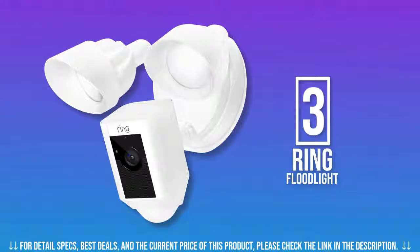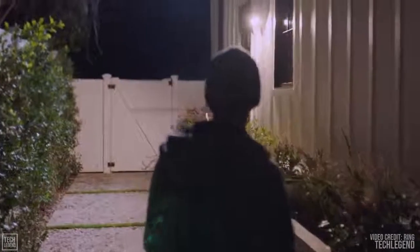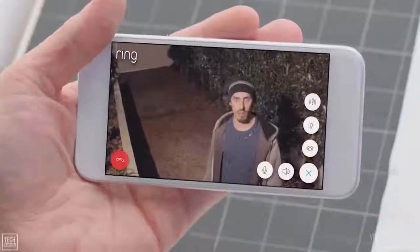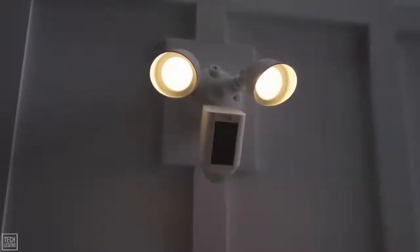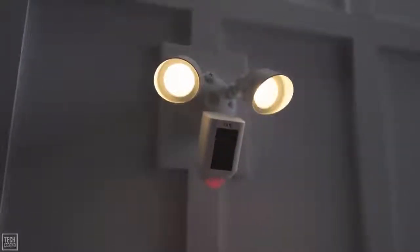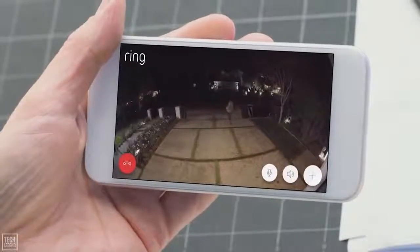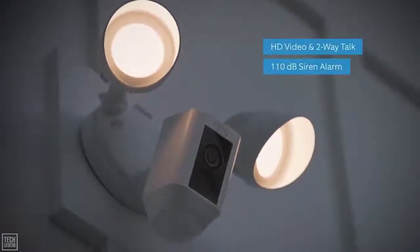In third place on our best security camera list, we have the Ring Floodlight security camera. Home security is something that concerns us all — but what goes on at your home when you're not there? Introducing Floodlight Cam by Ring: a motion-activated security camera that puts HD video, automated recording, and a powerful alarm in your hands. Floodlight Cam is the ultimate in proactive home security.